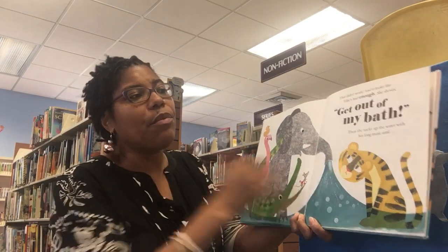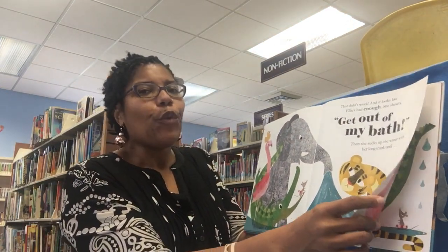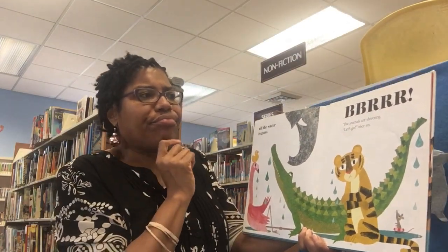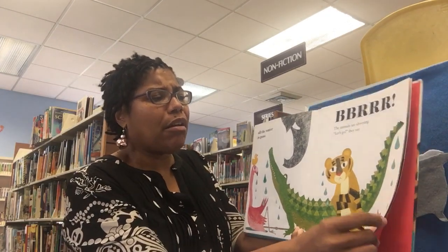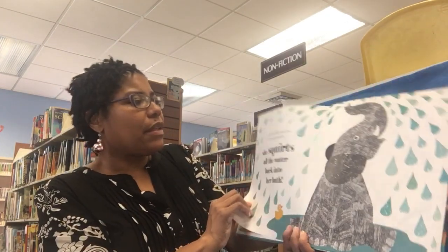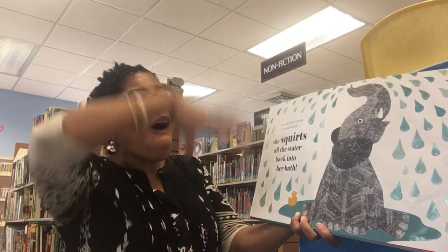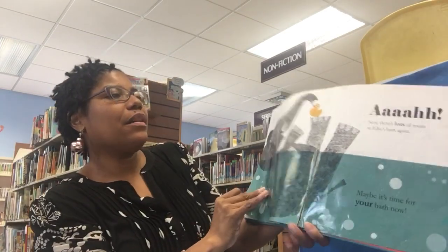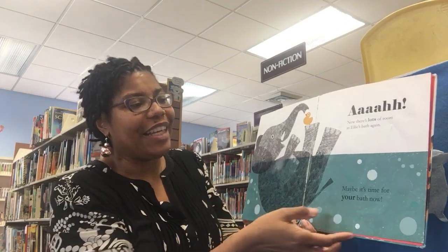Then she sucks up the water with her long trunk until all the water is gone! The animals are shivering. 'Let's go,' they say. 'Go, go, go!' And when Ellie is sure that the animals have left, she squirts all the water back into the tub. Now there's lots of room in Ellie's bath again.